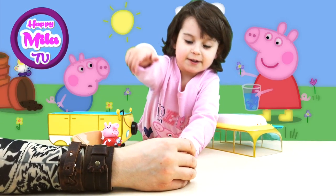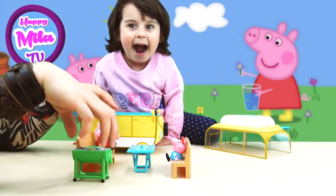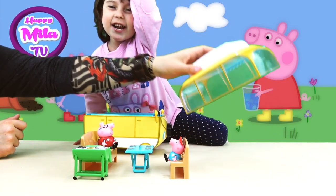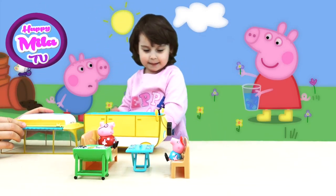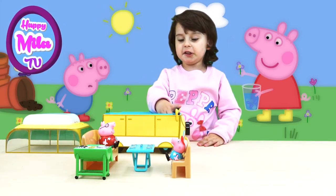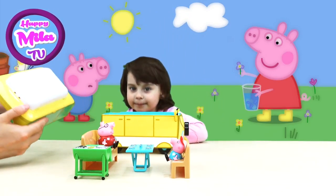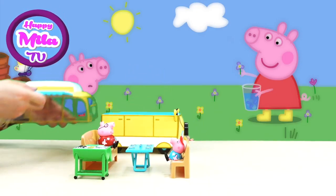Look — Peppa and her daddy just had a nice barbecue, and now they are having some snacks. There is nothing better than a good snack when you are outside in the woods, in the forest, on the lake, on the ocean — with such a good trailer and awning.